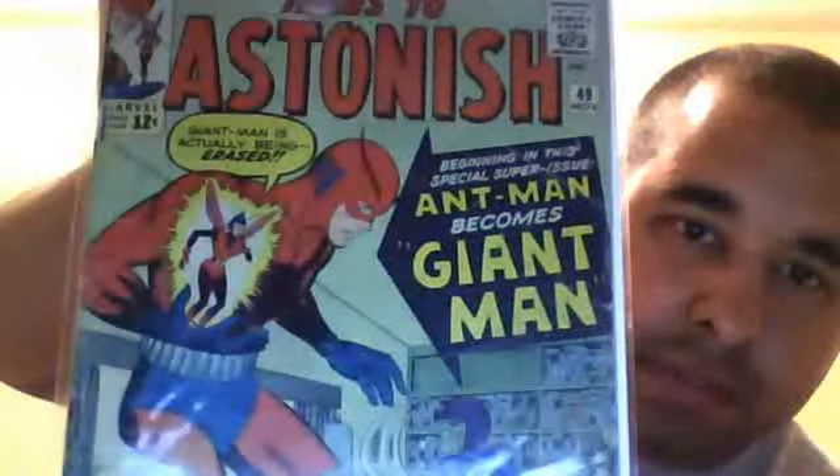My wife came in — she's nosy and wanted to know what's going on. This one is another Tales to Astonish, number 49, probably in VG-minus condition, maybe a little better — could be a solid VG copy. This is a key issue: the first appearance of Giant-Man, where Ant-Man becomes Giant-Man. I got a really good deal on him — this one was only eight bucks.